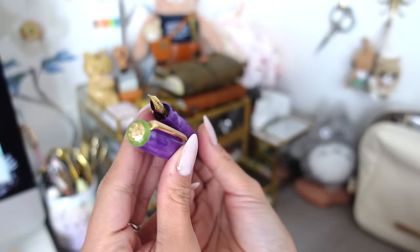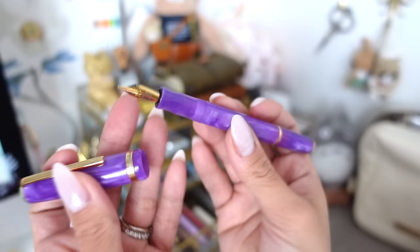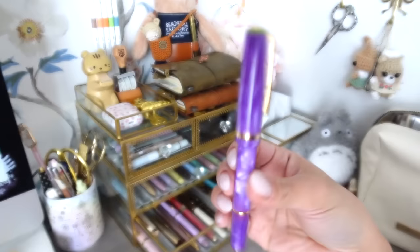Next is the Esterbrook Jr in Purple Paradise. I never used it — I thought I'd reach for it in summertime because the bright colors reminded me of summer drinks, but it just never happened. It's super new, never inked, with an extra fine nib. That will be listed for sale as well.